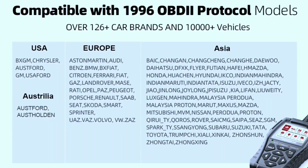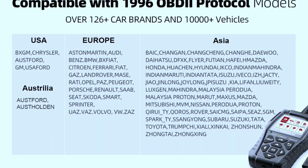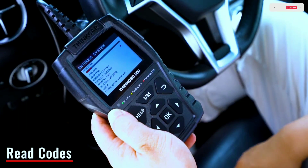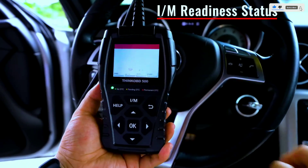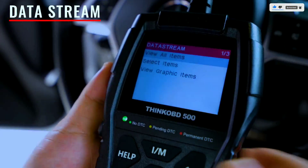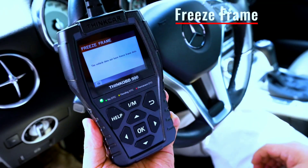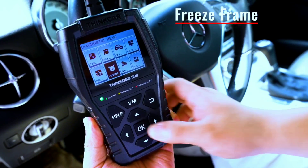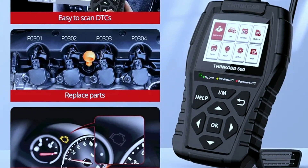In conclusion, the ThinkCar Think-F 500 OBD2 scanner is a reliable and feature-packed tool that caters to both beginners and experienced users. Its user-friendly interface, comprehensive functions, and compact design make it a valuable addition to any automotive toolkit. If you're serious about keeping your vehicle in top shape, the Think-F 500 is definitely worth considering.